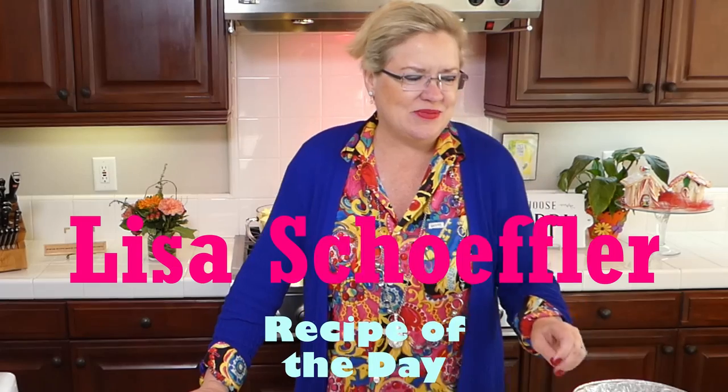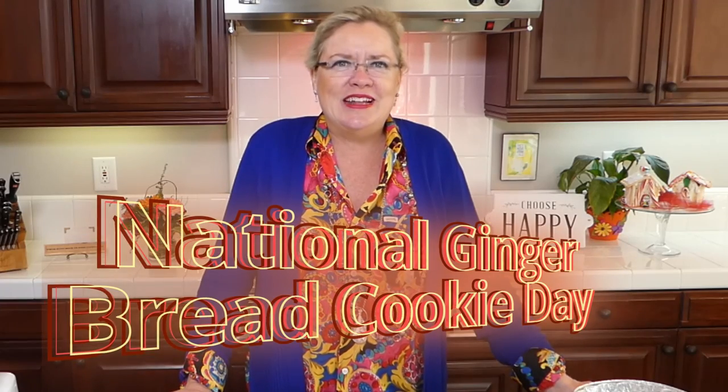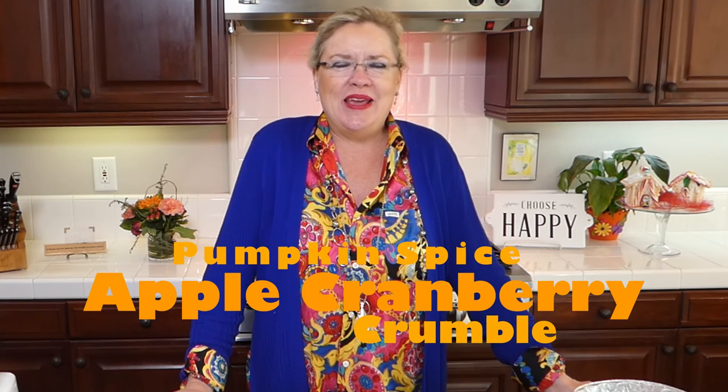Here we are! Guess what day it is — it is Saturday, which means it is Recipe of the Day. We are ready to get started with another great holiday idea. Today is national gingerbread cookie day, but instead of gingerbread we are making an apple cranberry crumble crisp and a specialty cocktail to celebrate the holiday this week.